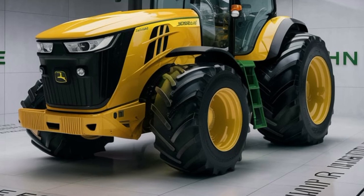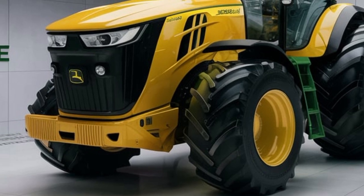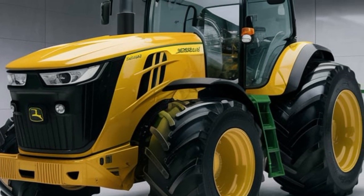Welcome to Tractor Point. Today, we have something truly special for you with the new 2025 John Deere modified tractor.